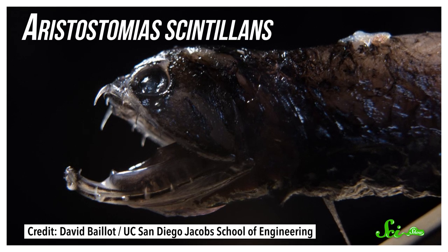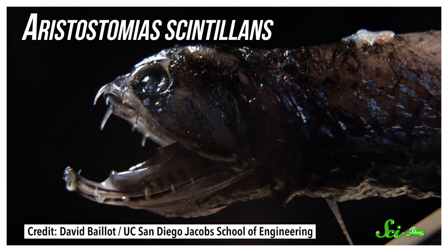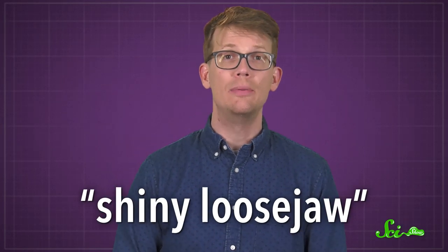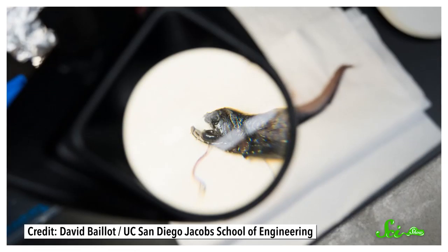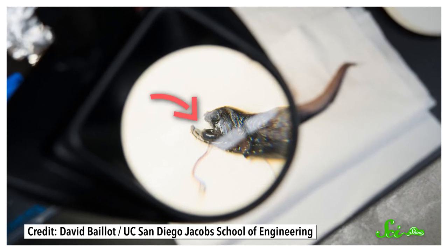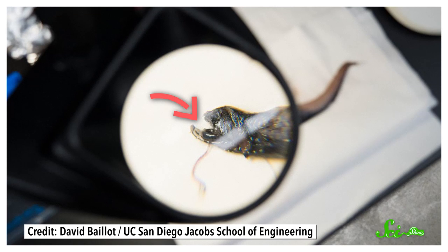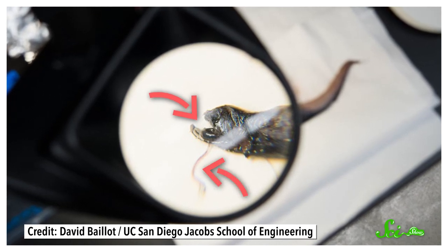Meet Eristostomias scintillins, a species of fish that lives in the deep, dark waters hundreds of meters beneath the surface of the Pacific. It's occasionally called the shiny loose jaw, because sometimes when you name a thing, you just call it like you see it. The animal is part of the dragonfish family, and like most of its relatives, it's a creepy-looking thing with a disproportionately huge jaw, long pointy teeth, and a bioluminescent barbell for attracting prey.